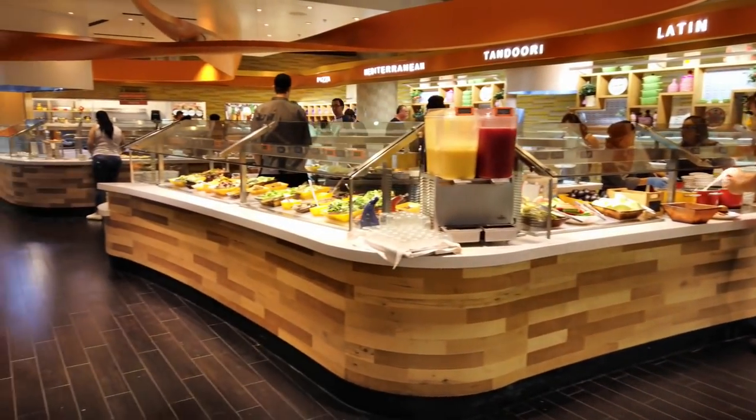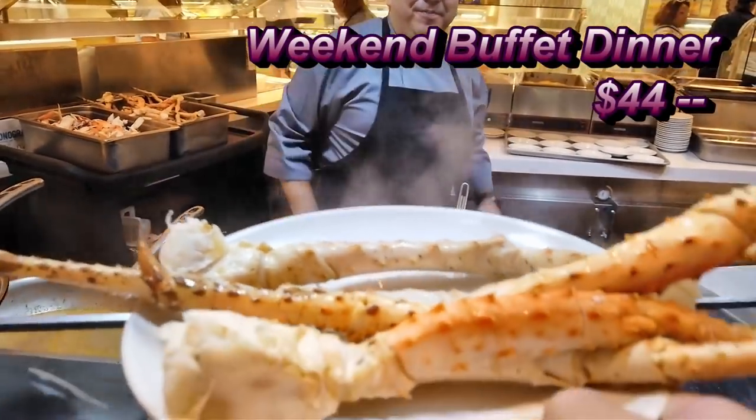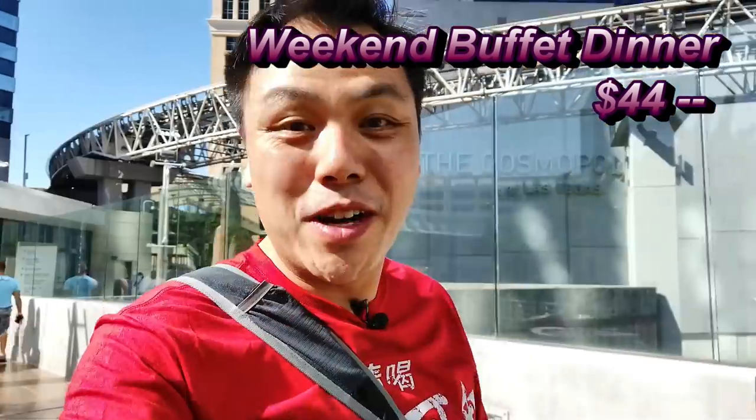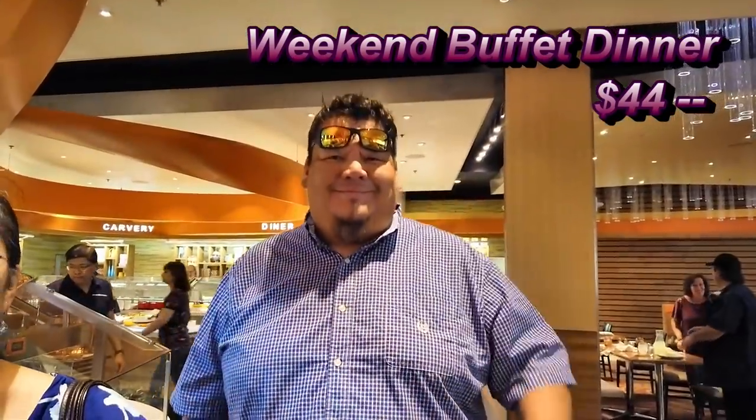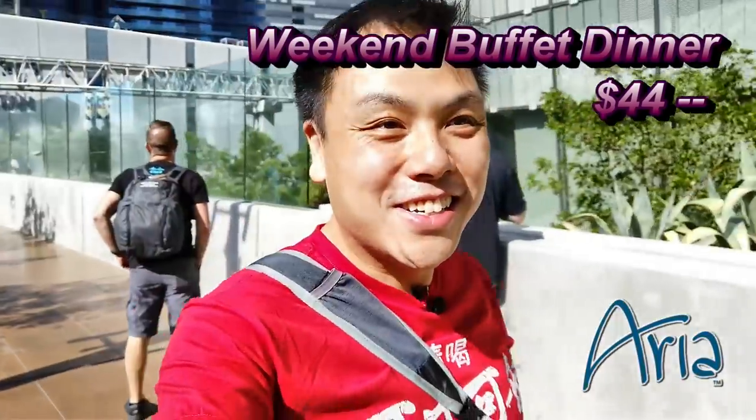We're going to catch a show later, but before then we're going to grab a place to eat. Friends have asked what's a good place to go, and they want a buffet. On the strip, one of my favorites is the Aria Buffet — it's kind of a hidden gem. It's not as busy as the Bacchanal, which is good too. It's quite affordable and always available. Thank you so much for joining, let's head on to the Aria.